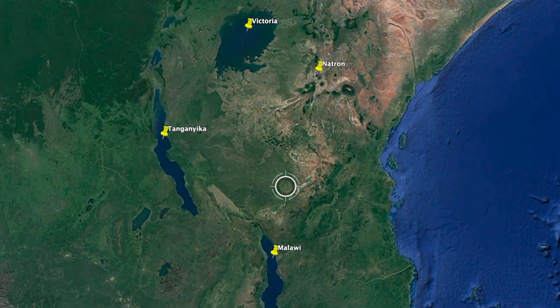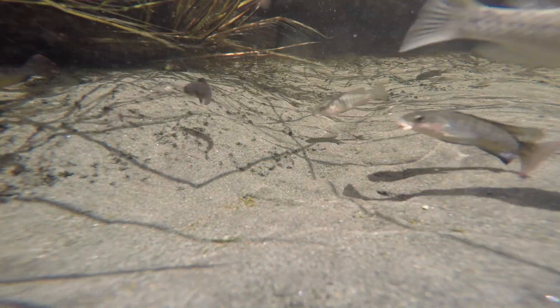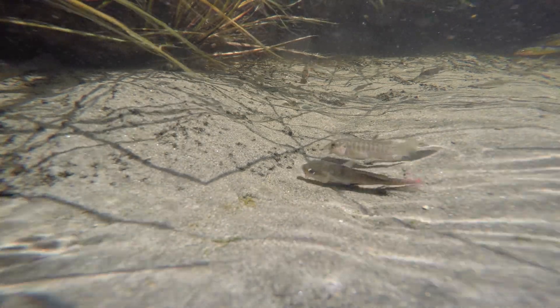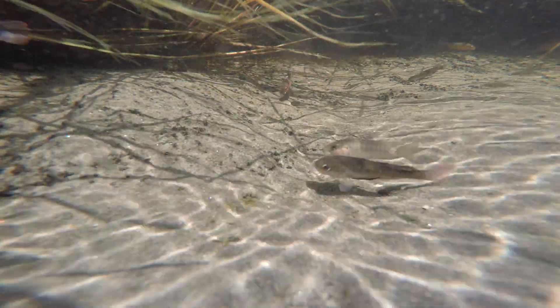Lake Natron is located north of lakes Malawi, Tanganyika and Victoria and is part of the East African Rift. The water in this shallow lake has receded and concentrated salts and other minerals to the point that fish can no longer live here.